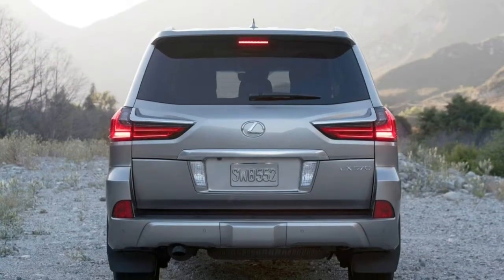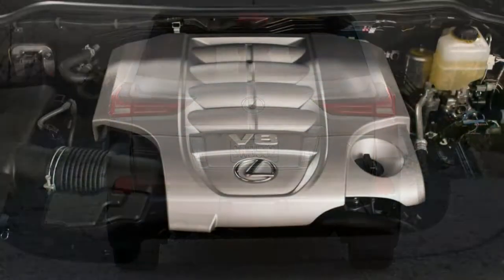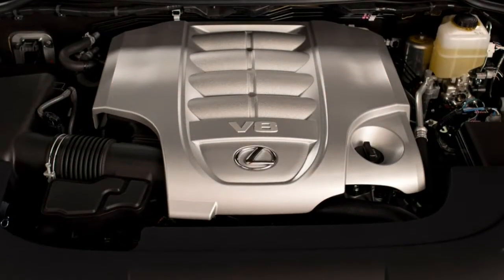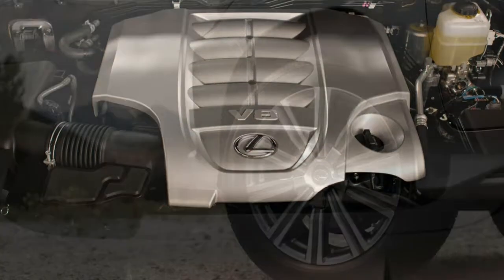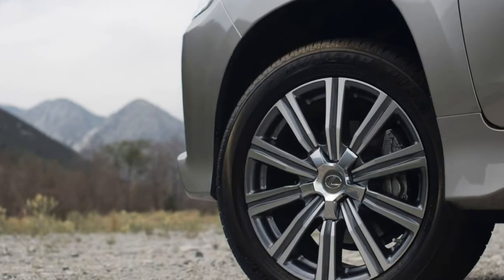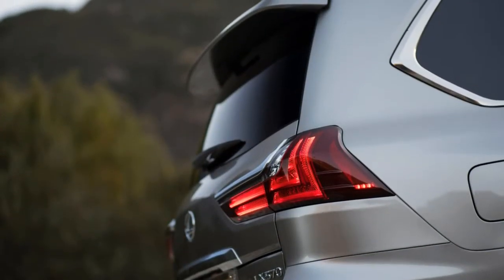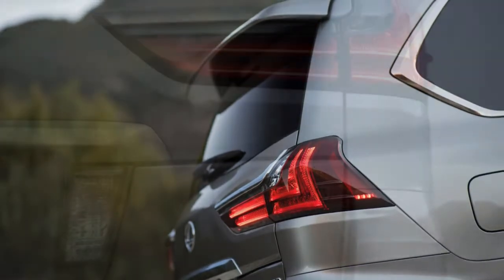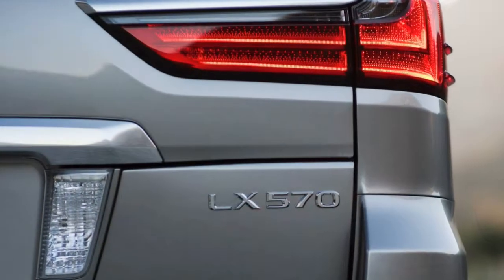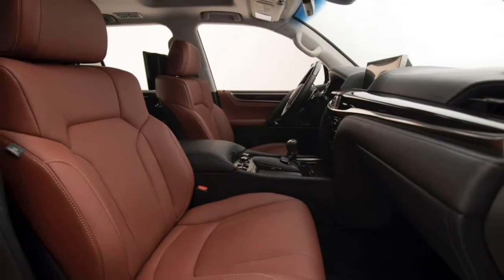The infotainment system utilizes the Lexus Remote Touch Interface, a 12.3-inch display, a navigation system, voice controls, the Lexus Inform suite of smartphone-based services including Pandora, Slacker, Yelp and iHeart Radio, Siri Eyes Free Technology, Lexus Inform Remote Smartphone Vehicle Control, Bluetooth phone and audio connectivity, and a nine-speaker audio system with satellite radio and HD radio, USB ports front and second row, and a media player interface.